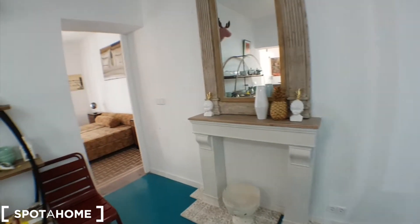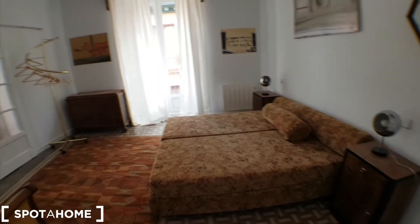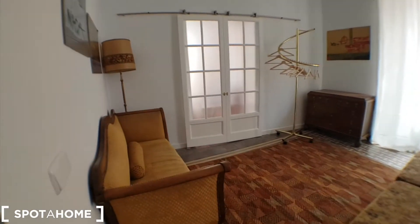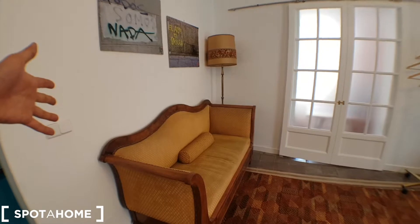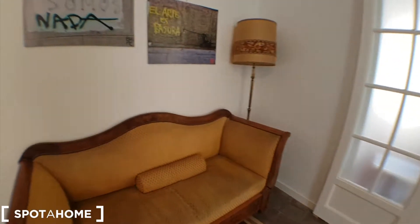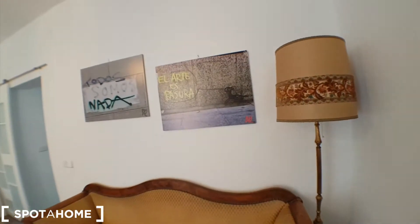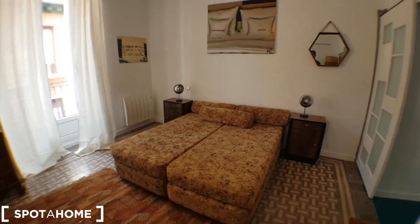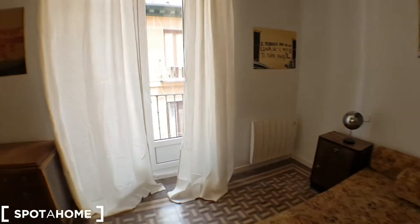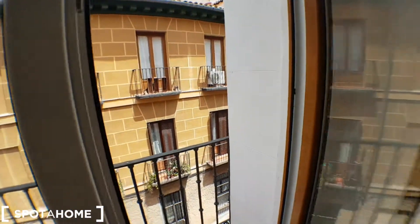And this would be the second bedroom. We've got this amazing furniture — this couch looks like it's back from the 16th century or something. All these pictures of graffiti and we've got two singles that make one bed. We've got a balcony over here and I'll show you a little bit of the street.